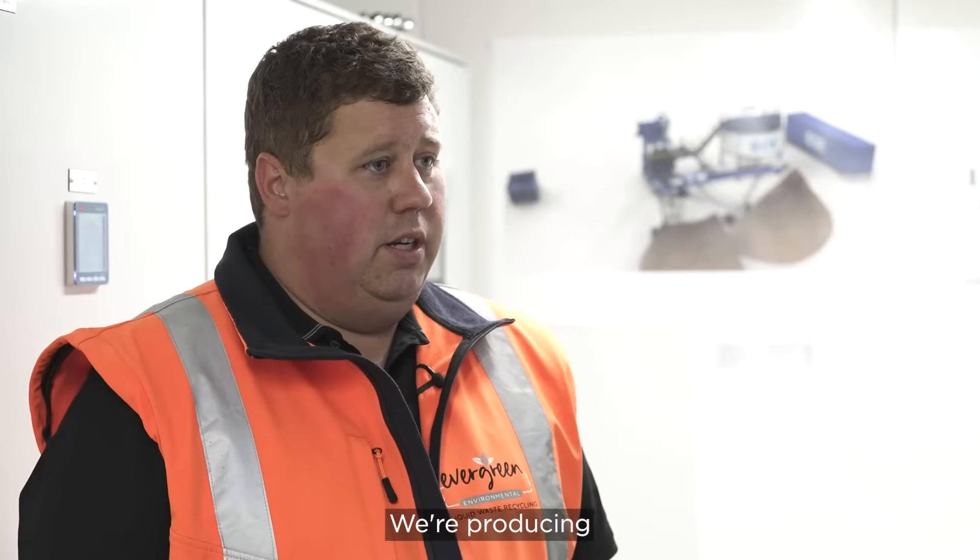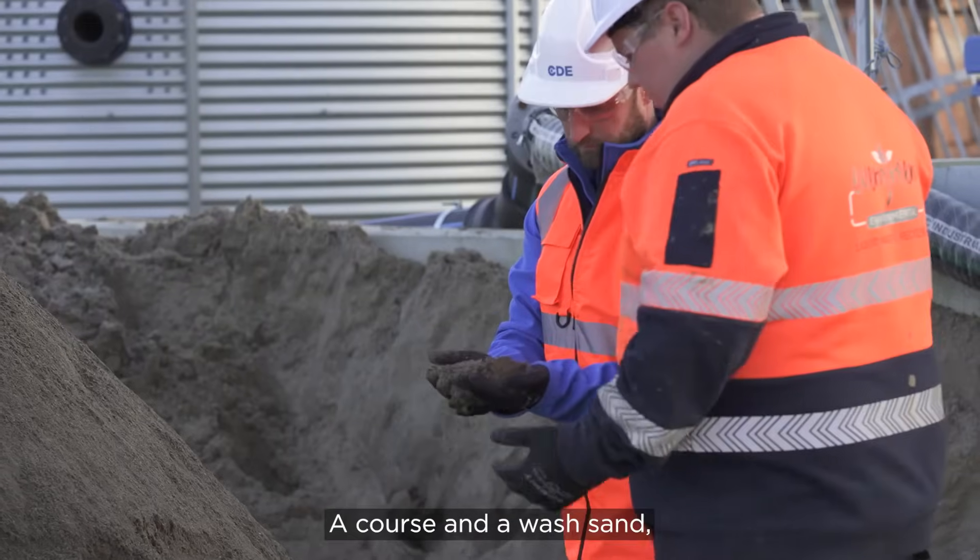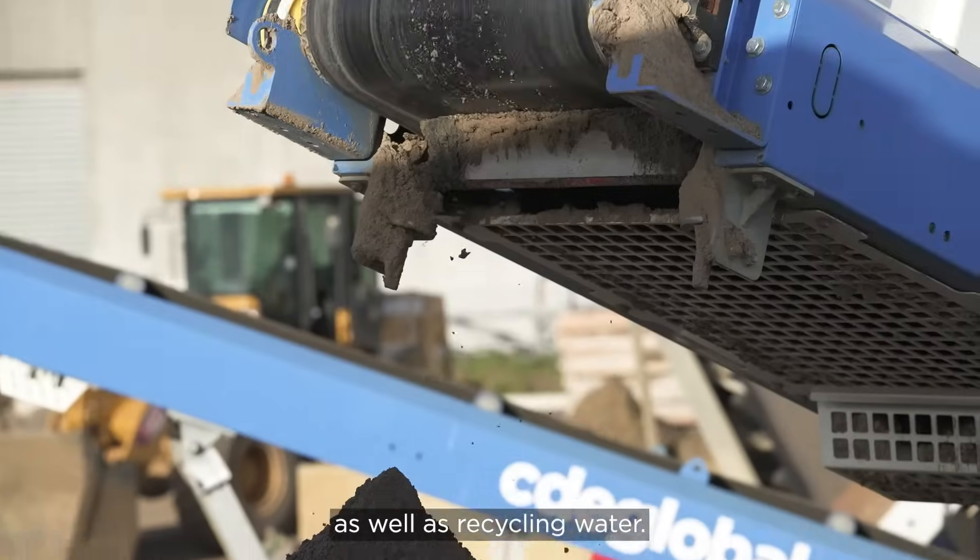We're producing three types of aggregate and two types of sand — a coarse and a wash sand — as well as recycling water.